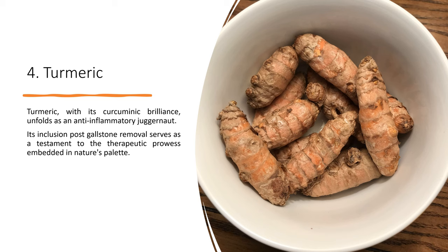Turmeric, with its curcumin brilliance, unfolds as an anti-inflammatory juggernaut. Its inclusion post gallstone removal serves as a testament to the therapeutic prowess embedded in nature's palate.